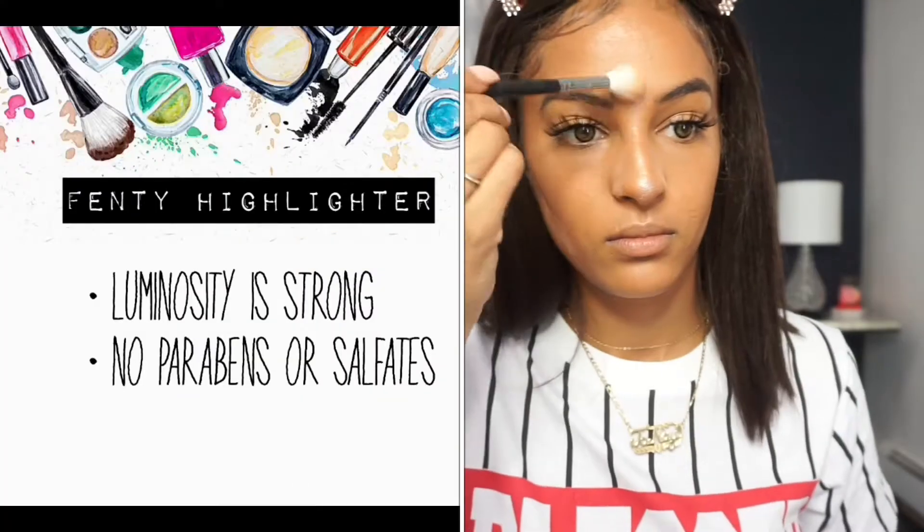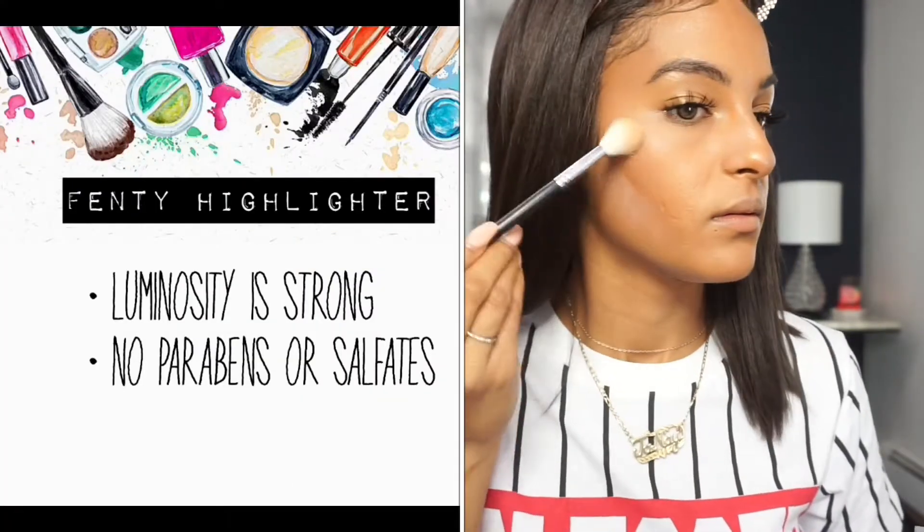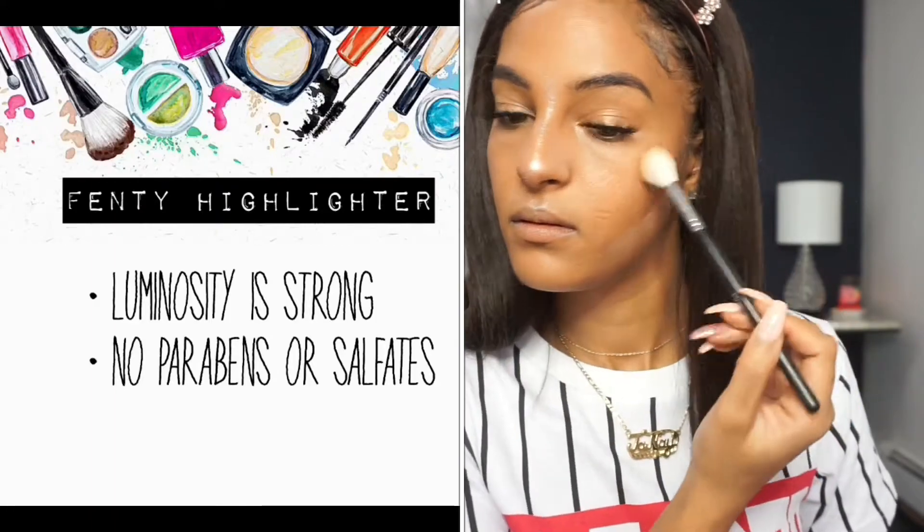The final step is highlight, and I figured the best ones to use for this tutorial are from Fenty Beauty. I actually have two here — Diamond Ball Out, the newer one, and also Hustla Baby. I'm going to go in with both because I just like to be extra glowy. If you're not crazy about highlighter, you can just use one or stop with just the bronzer. Rihanna's Fenty highlighters have no parabens or sulfates, and they illuminate beyond other highlights I own.